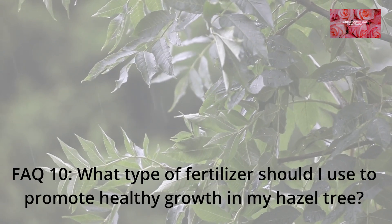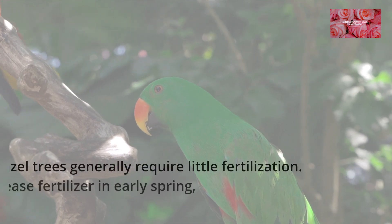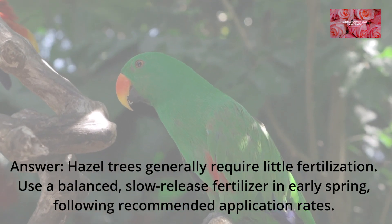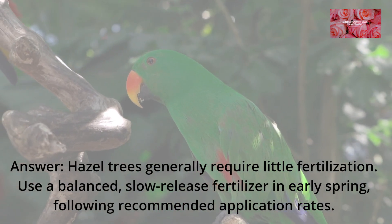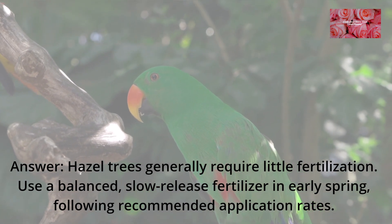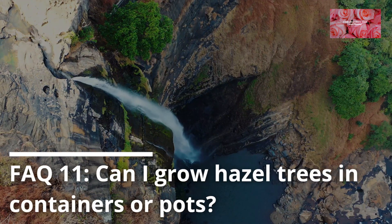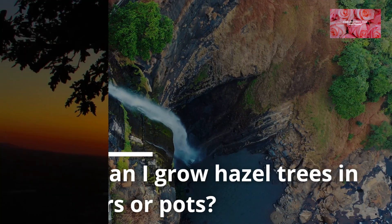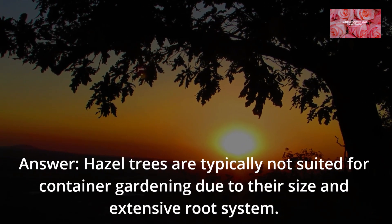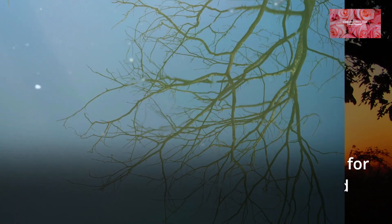FAQ 10: What type of fertilizer should I use to promote healthy growth in my hazel tree? Hazel trees generally require little fertilization. Use a balanced, slow-release fertilizer in early spring, following recommended application rates. FAQ 11: Can I grow hazel trees in containers or pots? Hazel trees are typically not suited for container gardening due to their size and extensive root system.